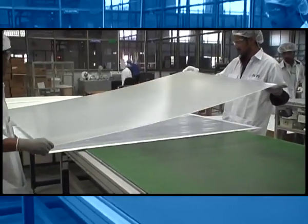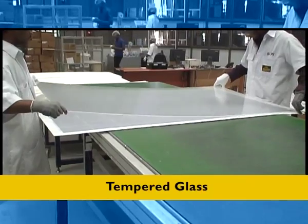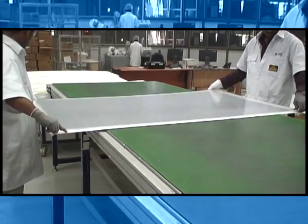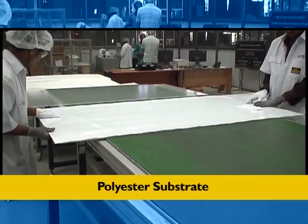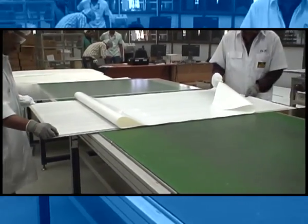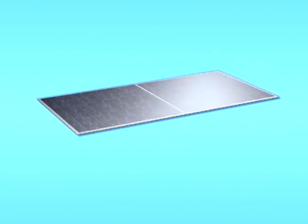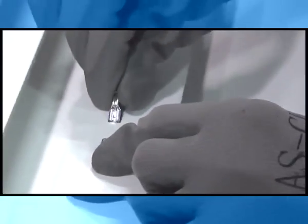The superstrate of the module is made from high-transmitivity, low-iron, anti-reflective coated glass, which maximizes light absorption resulting in higher efficiency. The high-quality polyester substrate provides electrical insulation and moisture resistance. Moisture protection is also achieved through a special evacuation technique and a combination of sandwich material, which also enhances product reliability. The cell terminations are taken through a special burn-through technique that avoids external moisture attack and results in robust cable termination.